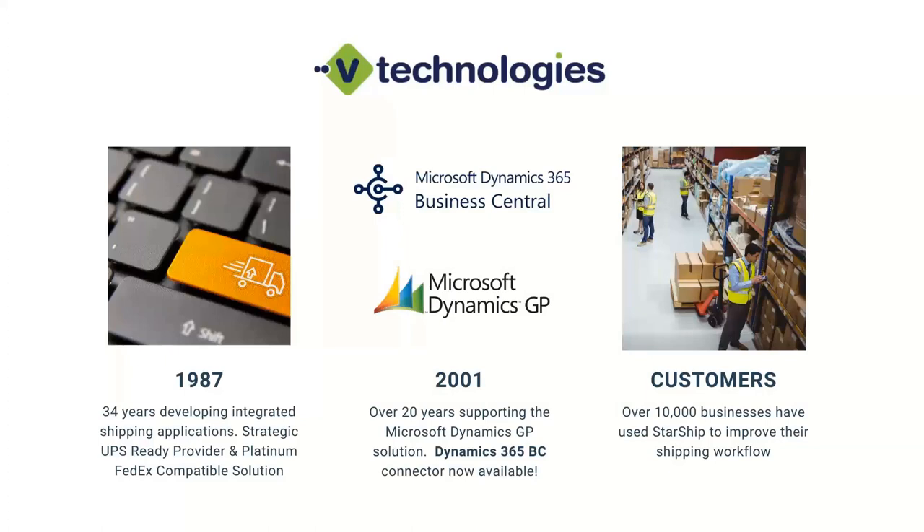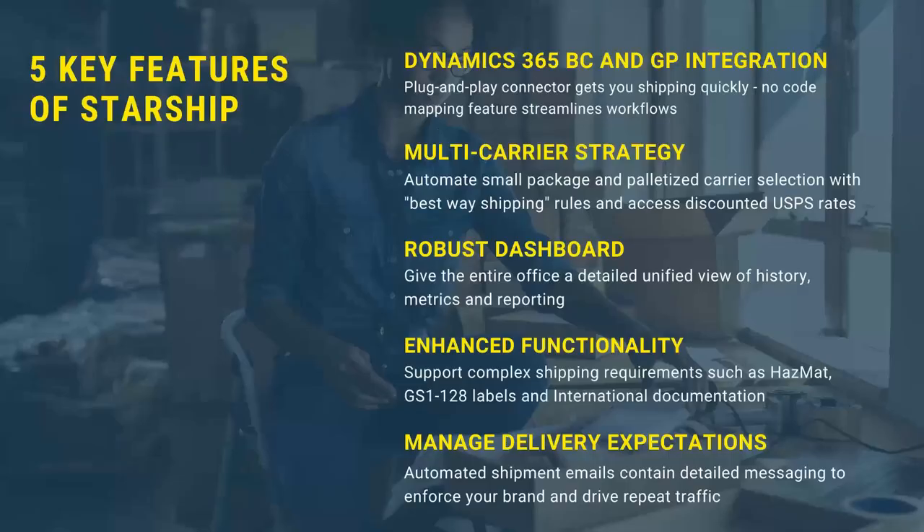A little bit about vTechnologies. The company was founded in the late 80s, so over 30 years of developing integrated shipping solutions, first with the parcel carriers. We've built that out since to support over 25 different parcel and freight carriers. The relationship with GP actually goes back to the early 90s. We've been working with the Microsoft product since the early 2000s, once they bought Dynamics. We've also worked with AX and NAV previously, and now are offering D365 Business Central integration as a direct interface available from vTechnologies. There are currently over 10,000 customers that use our shipping integration tools to help streamline their workflow and process and make shipping, hopefully, a profit center.